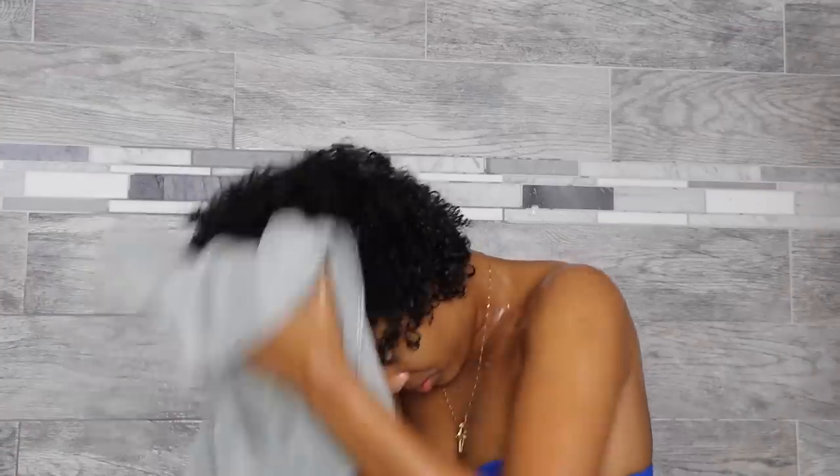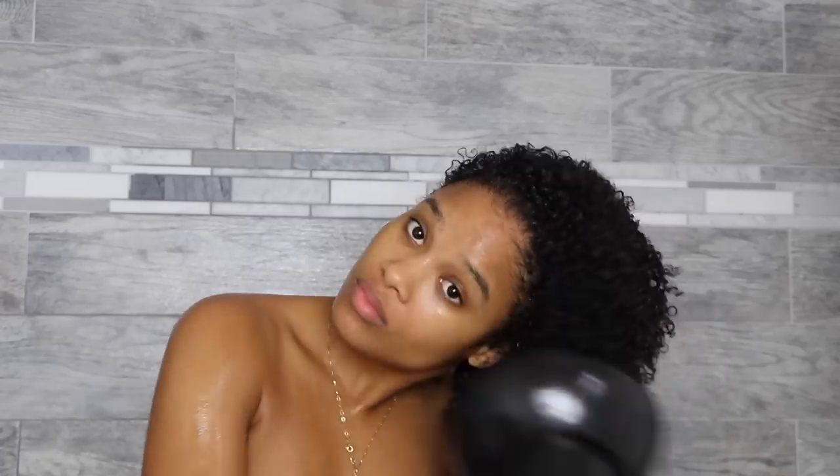Once all the products have been applied, I grab my DivaCurl microfiber towel and start drying and scrunching my curls with it. Microfiber towels allow for much less frizz than a regular cotton towel — tried, tested, and proven. Invest in a microfiber towel if you don't have one. If I'm rushing somewhere, I'll grab my diffuser and dry my curls to about 50% dry, and then let the rest air dry. On a regular wash day where I'm sitting at home on a Sunday, I just let my hair air dry — the microfiber towel dries it enough so it's not dripping everywhere.